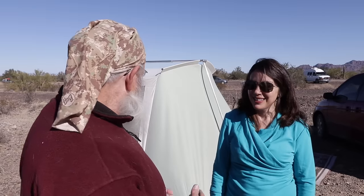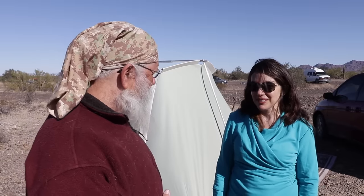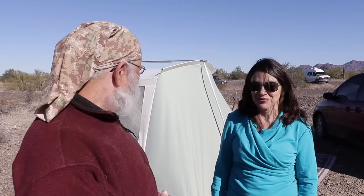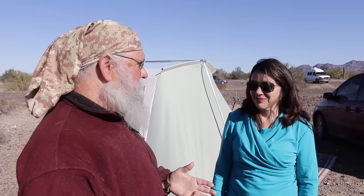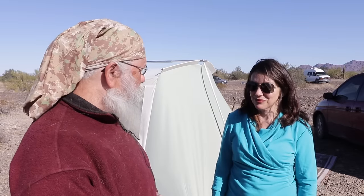So Tina, you are in a tent. How's that working? It's working great. It's very comfortable. Your first thought is that you'll be cold and the rain will come in and the wind will blow it down, but so far so good.